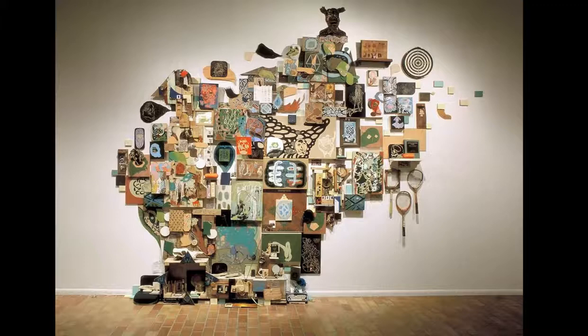This was my grad piece installed in the Illingworth Kerr Gallery, Wheel in the Sky. It was a large installation of sculptures, paintings, printmaking plates, and found objects that were telling the story of the human spirit.